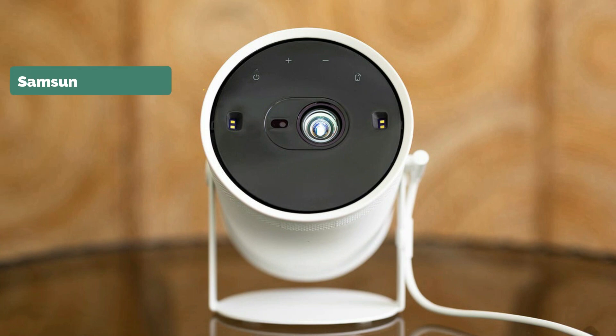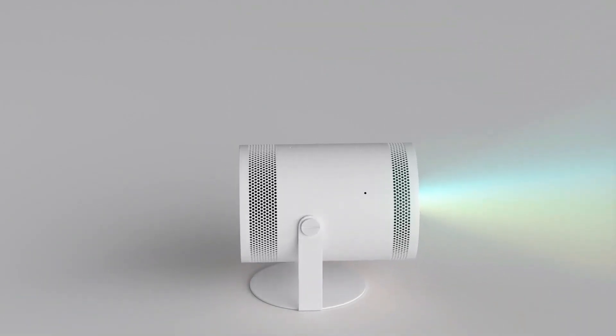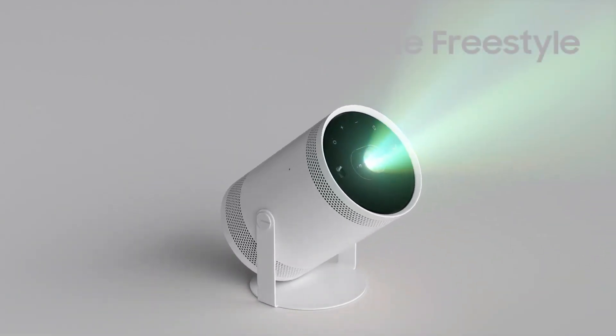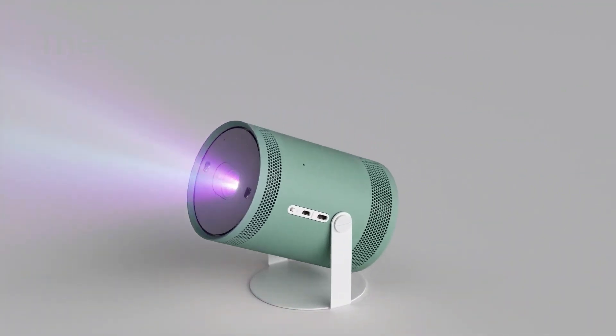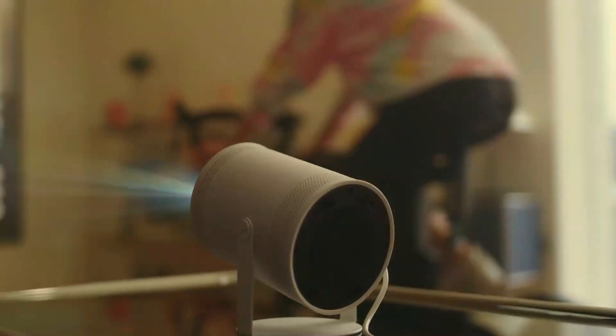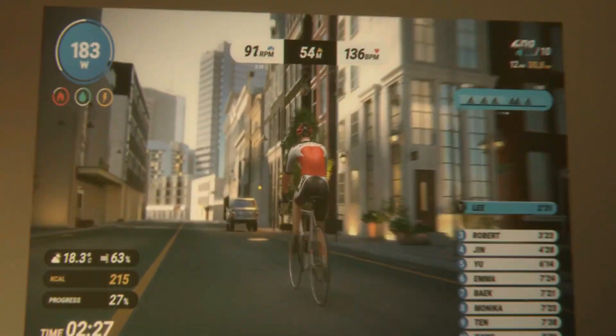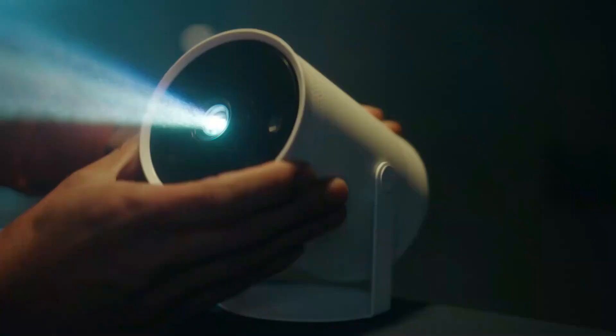Our top pick is Samsung The Freestyle. This is designed to be easy to use — we found the setup process to be streamlined, with us up and running in a matter of minutes. In addition to its attractive design, this Samsung projector is equipped with a number of smart features and streaming apps. It is similar to the Samsung TV OS that you can take with you wherever you go. Weighing only 0.8 kg and measuring 95.2 by 171.4 by 95.2mm, it is roughly the size of a can of dog food, so you can easily pick it up and pack it away in your backpack.